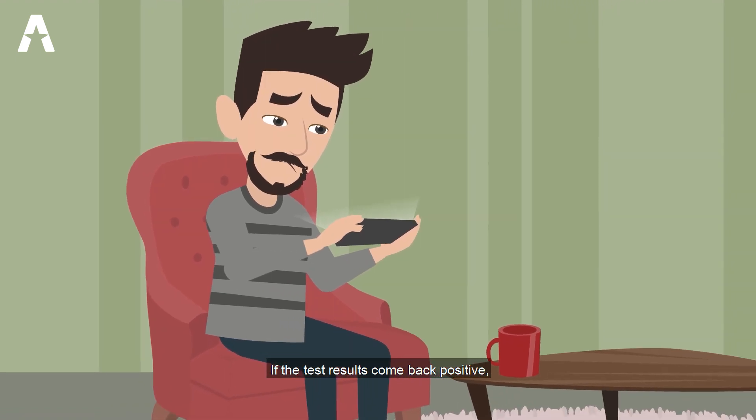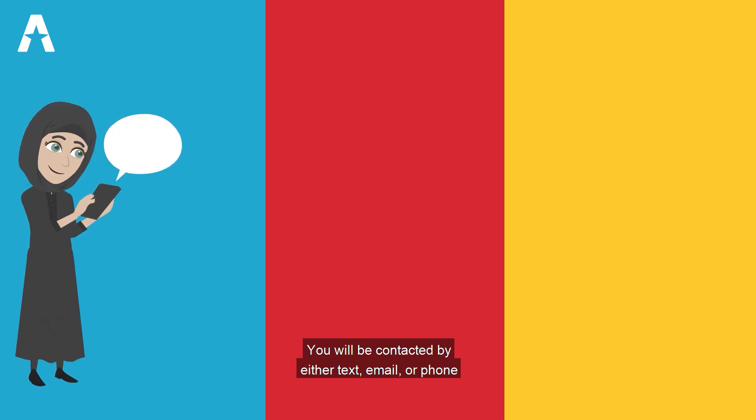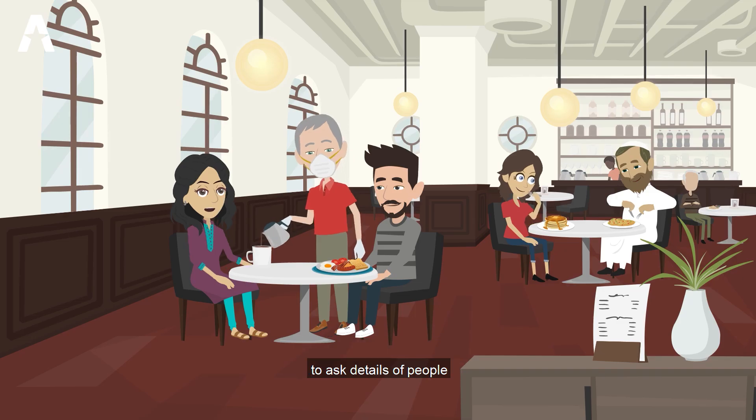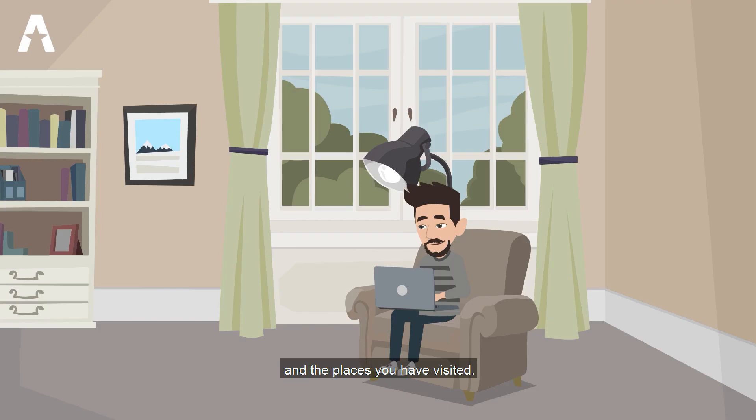If the test results come back positive, you need to continue self-isolating for another 10 days. You will be contacted by either text, email or phone to ask details of people you have had close, recent contact with and the places you have visited.